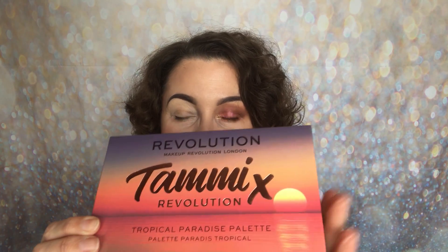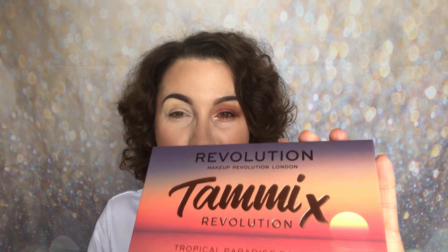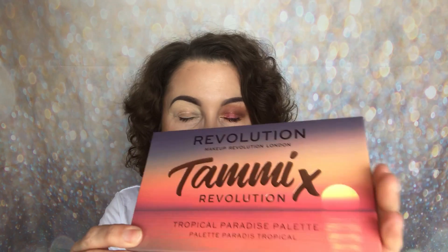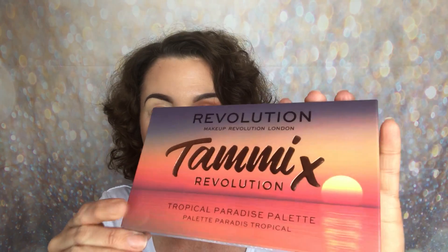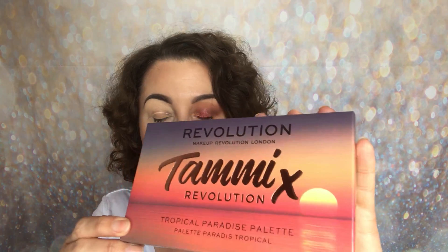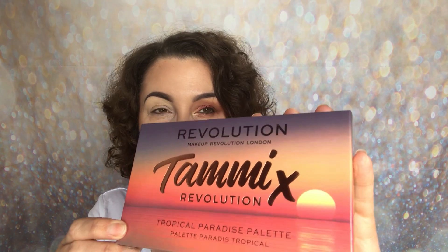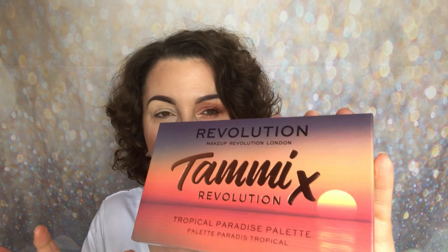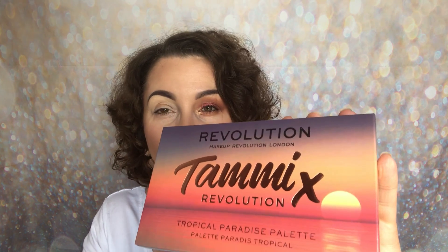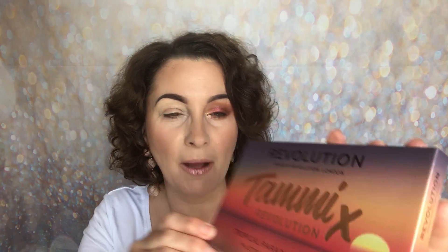Although it launched last week, it was only delivered today and I was counting down the days tracking it. So this is the packaging. The palette itself has got Tammy's name there — Tammy X, with a kiss, just like the Soph collaboration. It's actually called the Tropical Paradise palette, which I really love. I love that Tammy has incorporated her background and where she comes from, and the shade names have really personal meaning behind them.